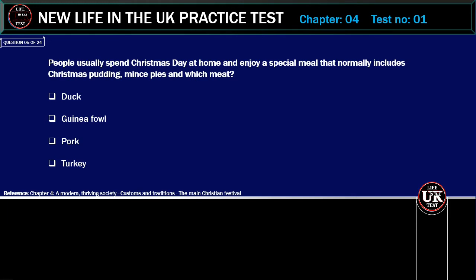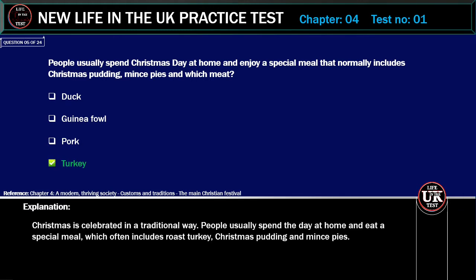People usually spend Christmas Day at home and enjoy a special meal that normally includes Christmas pudding, mince pies and which meat? Options: Duck, Guinea fowl, Pork, Turkey. Correct answer: Turkey. Explanation: Christmas is celebrated in a traditional way. People usually spend the day at home and eat a special meal, which often includes roast turkey, Christmas pudding and mince pies.